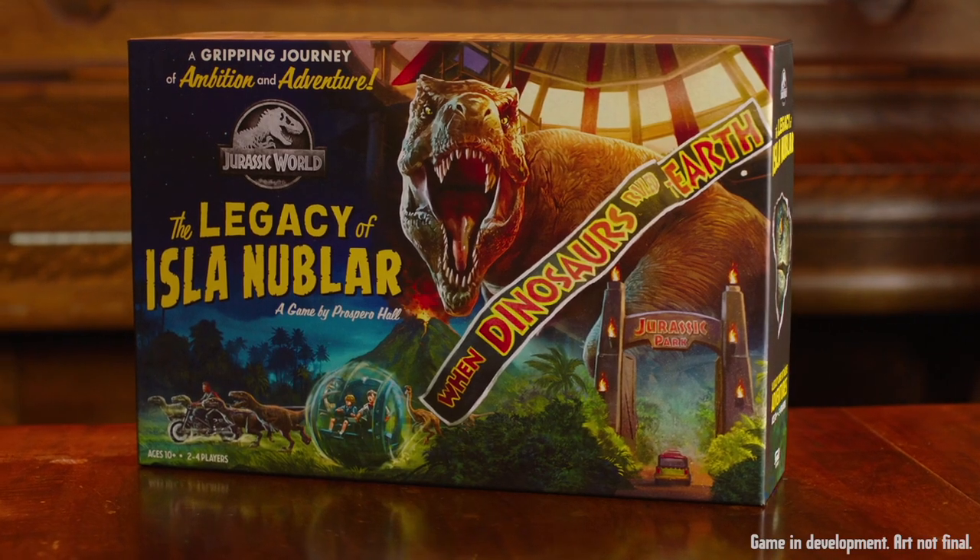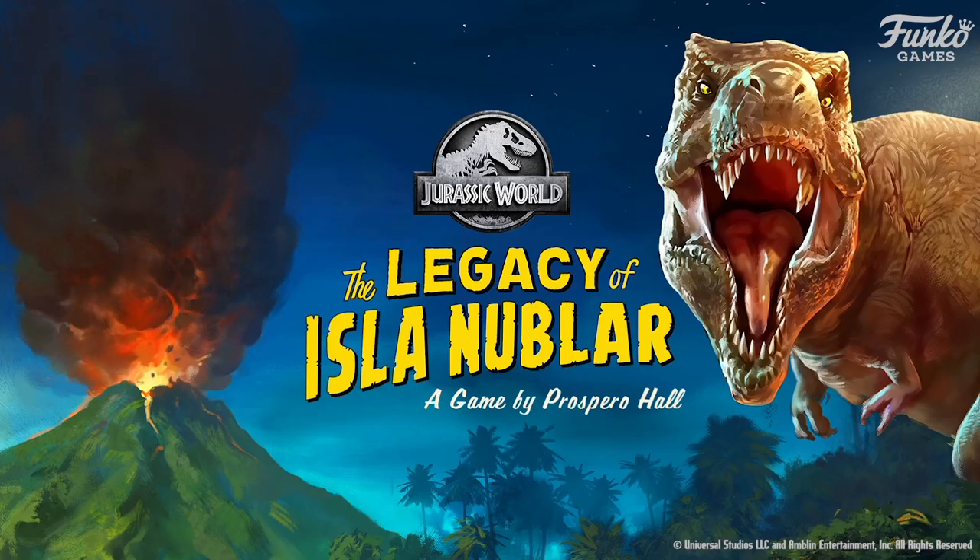I know there's a dedicated community of fans for both Legacy games and the Jurassic World franchise. The fact that we are marrying these two and putting them in front of both of these communities — I'm really excited to see that happen.